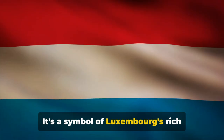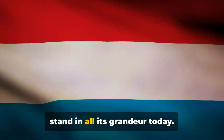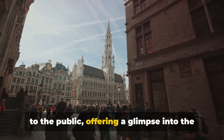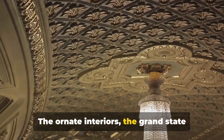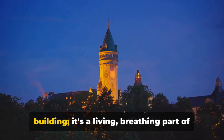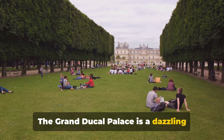But the palace isn't just a pretty face — it's a symbol of Luxembourg's rich history, having weathered the ravages of time, wars, and multiple renovations to stand in all its grandeur today. Every summer, the palace opens its doors to the public, offering a glimpse into the grandeur of Luxembourg's royal past. The ornate interiors, the grand state rooms, and the captivating works of art are sure to leave you in awe. The Grand Ducal Palace is a living, breathing part of Luxembourg's history and culture — a dazzling sight to behold.